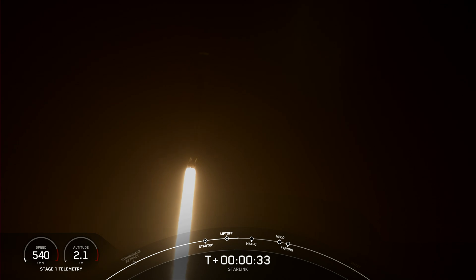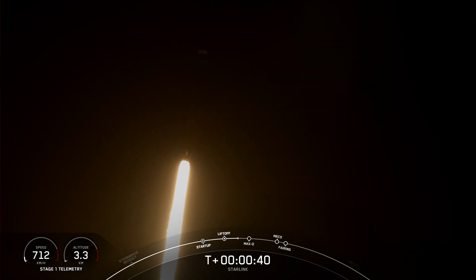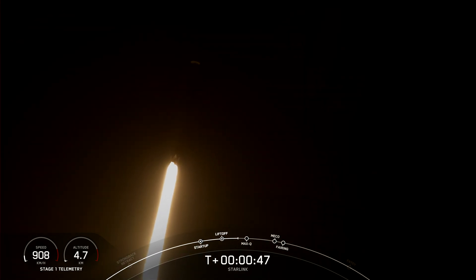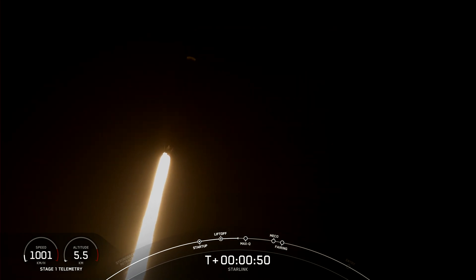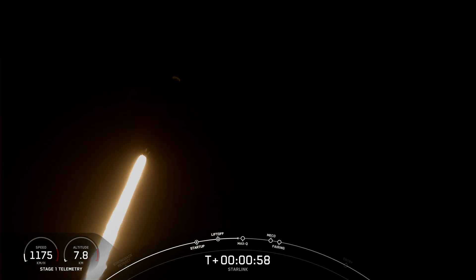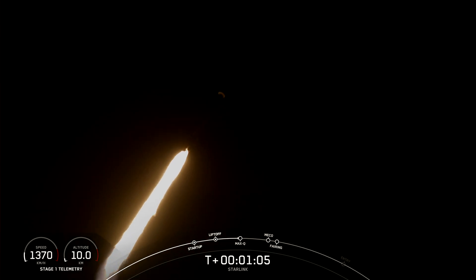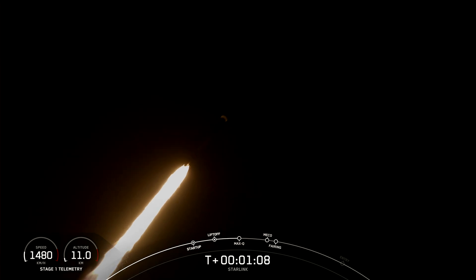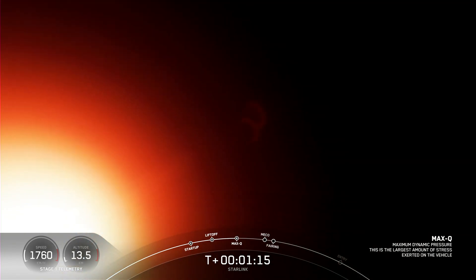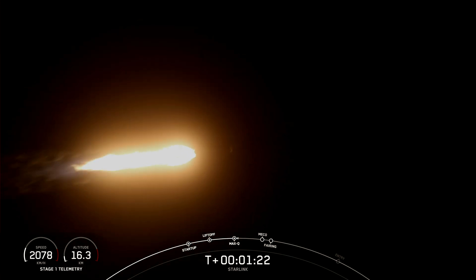At T plus 30 seconds, Falcon 9 has successfully lifted off from Space Launch Complex 40 at the Cape at 11:50 p.m. Eastern Time. Power and telemetry nominal. Falcon 9 is supersonic, which means the rocket is traveling faster than the speed of sound. Max Q — this is the point at which the vehicle experiences the greatest amount of external stresses as it passes through the Earth's atmosphere.